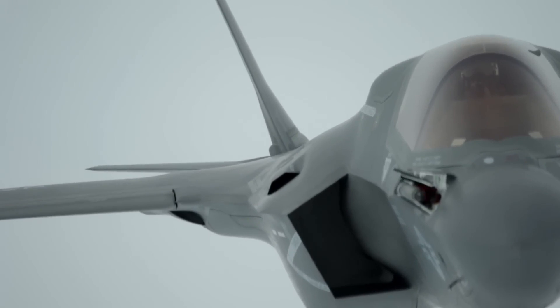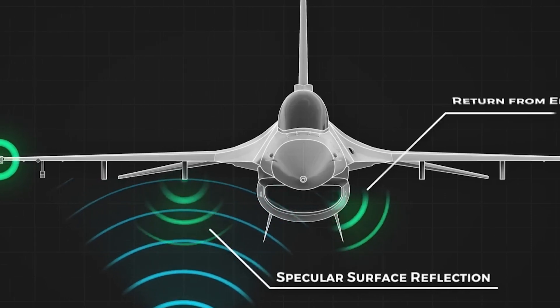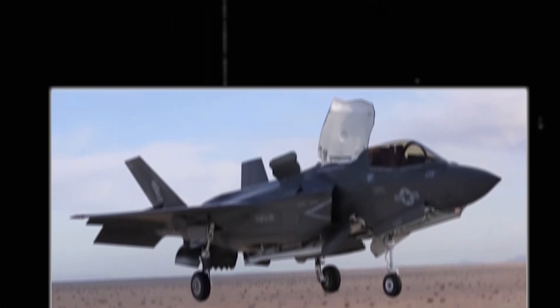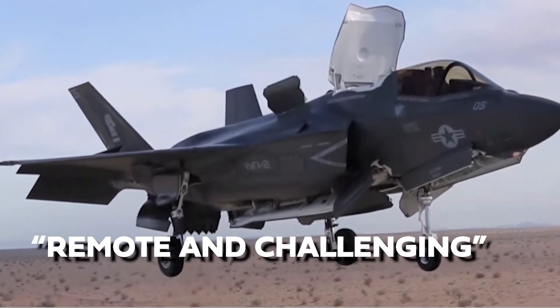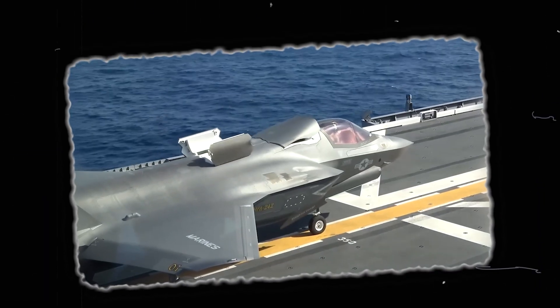Looking ahead, the F-35B continues to shape the future of aerial combat. It represents the future of airpower and modern warfare — its unique capabilities, advanced technology, and adaptable design are shaping military strategies worldwide. One of its defining features is the ability to operate from remote and challenging locations using its short takeoff and vertical landing capabilities, changing how military forces project power and conduct operations across various terrains and scenarios.